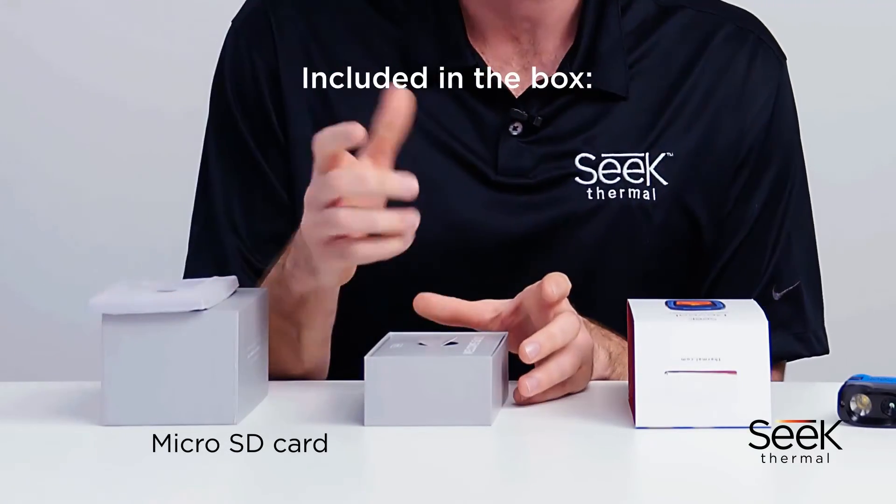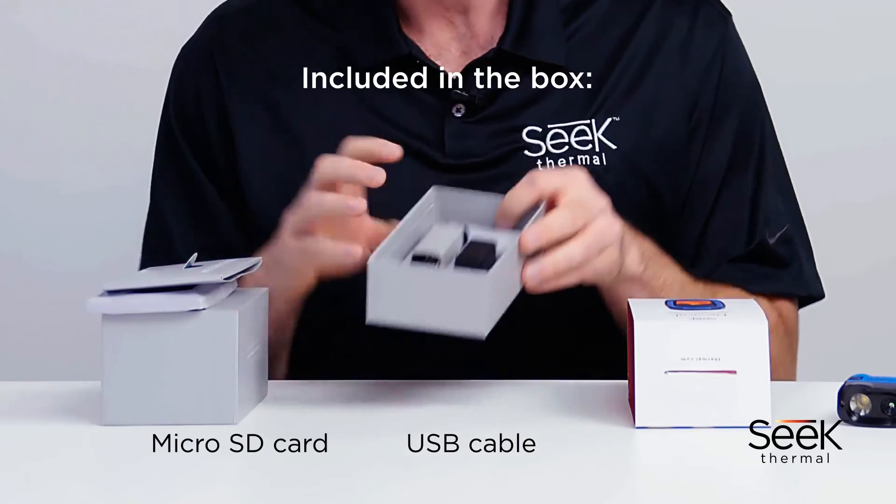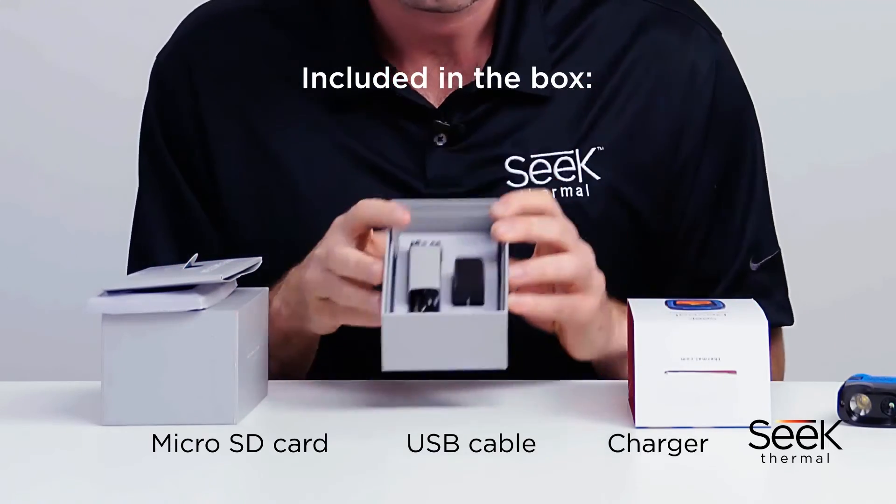On top of all this, the Reveal can capture thermal images and you can easily transfer them to your computer. A removable micro SD card is included in the box, along with a USB cable and a charger.